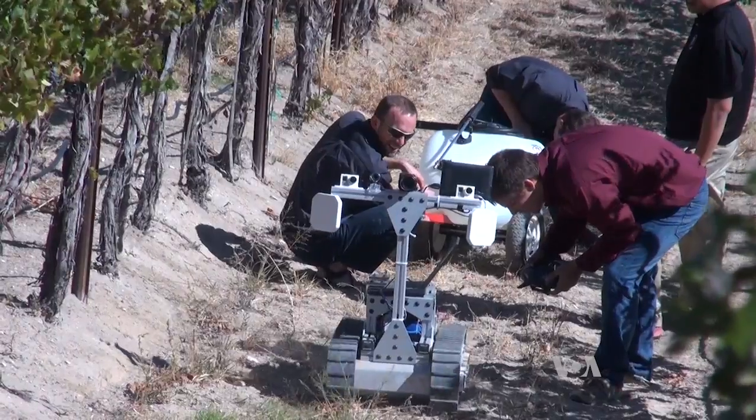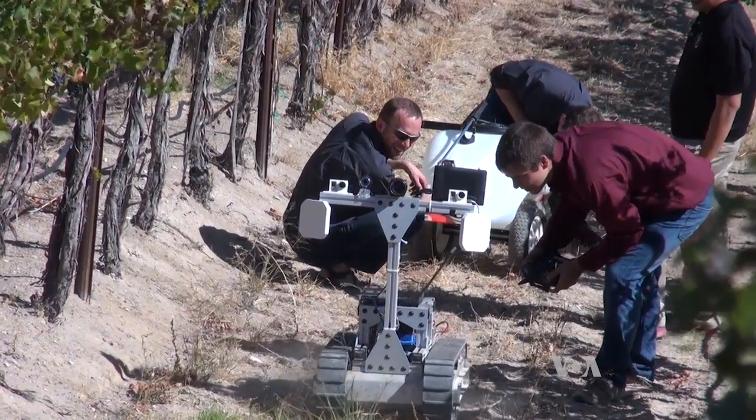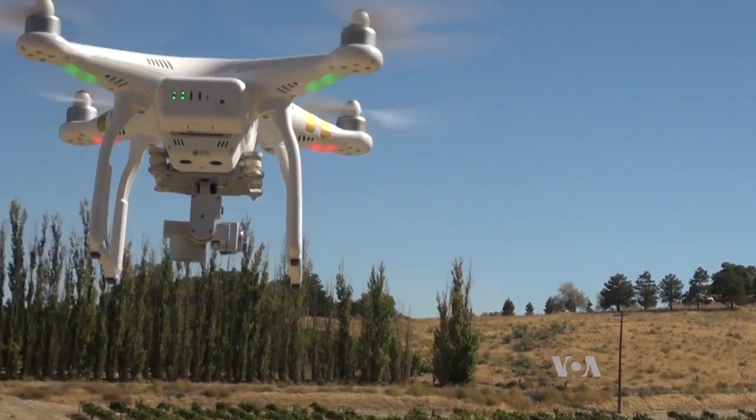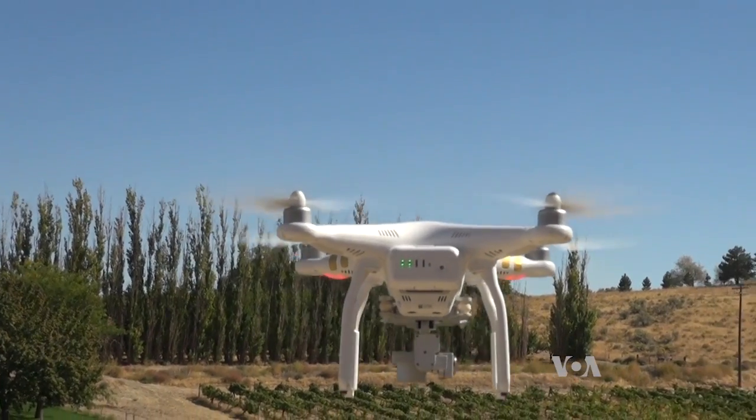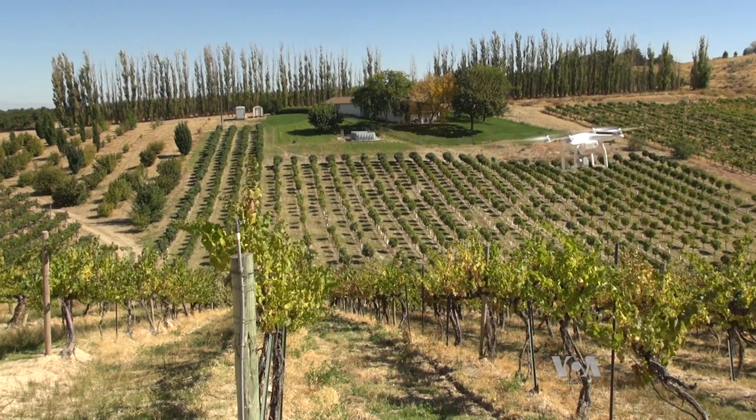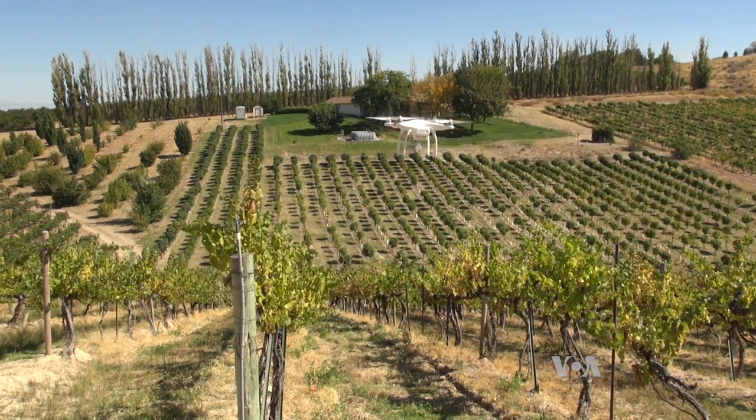Josh Griffin, one of the project leaders, says the autonomous robot can be integrated with other technology, like monitoring drones. It carries a multi-spectral camera that captures images of vines or fruit trees for processing in a computer program. In this case, the lighter the red, the more chemical treatment the trees need.